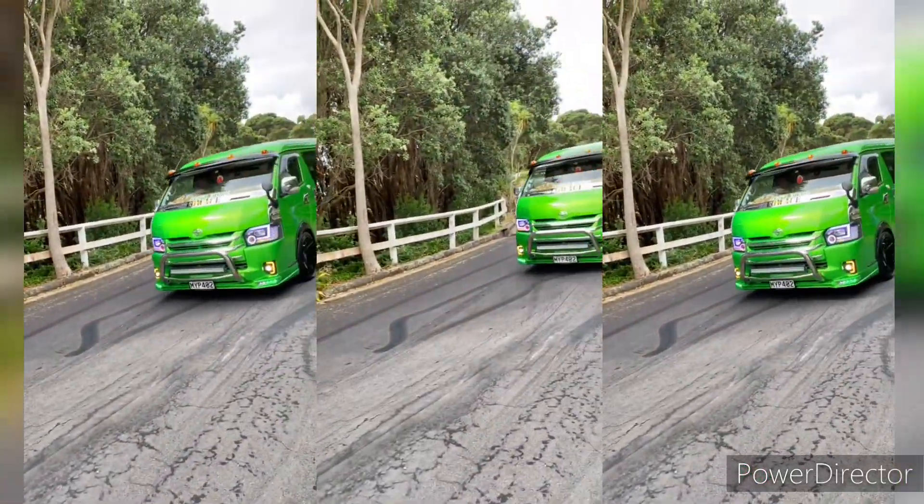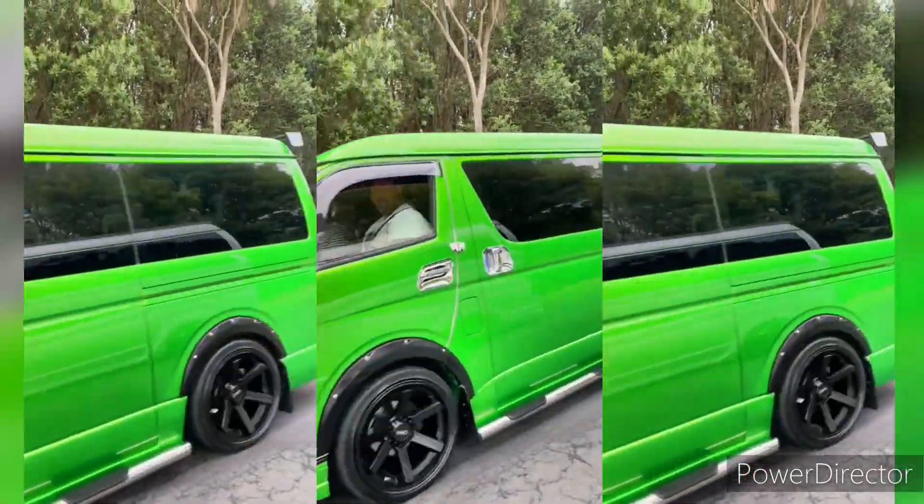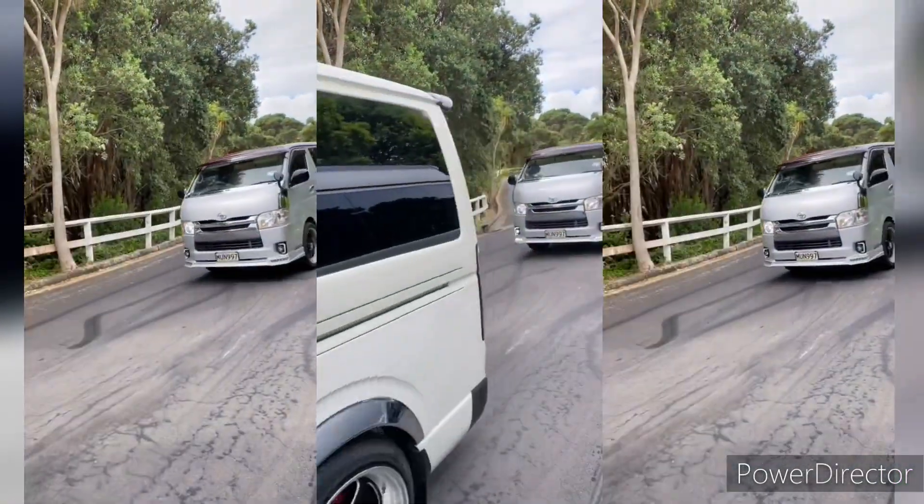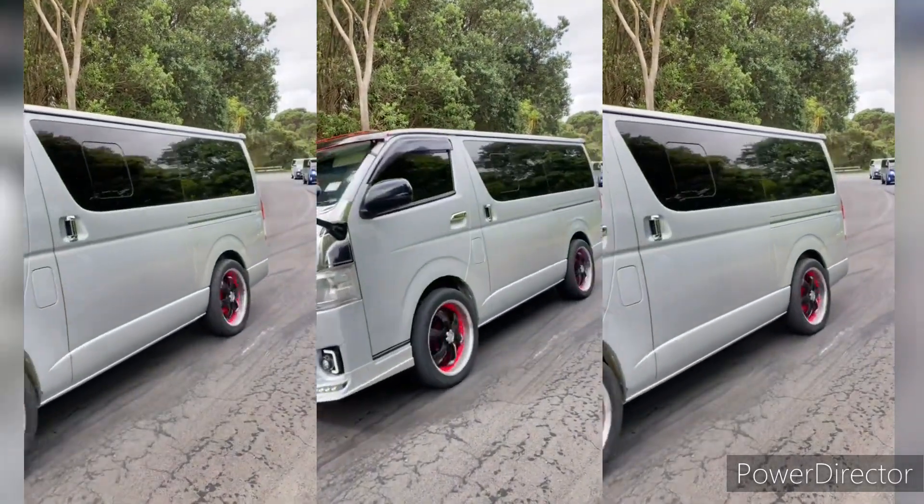Powering the Toyota Hiace is a range of efficient and reliable engines. Depending on the market and generation, it may come with gasoline or diesel engine options.